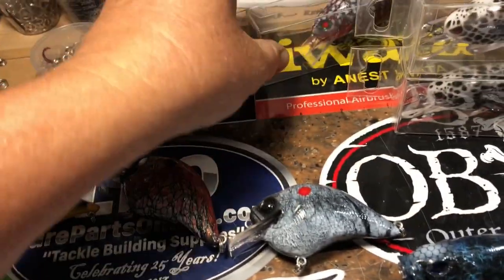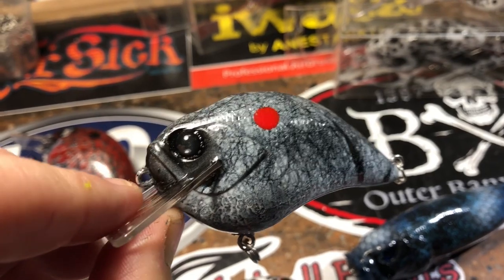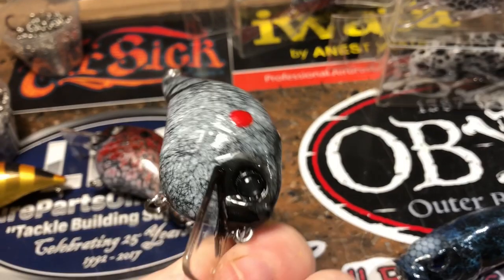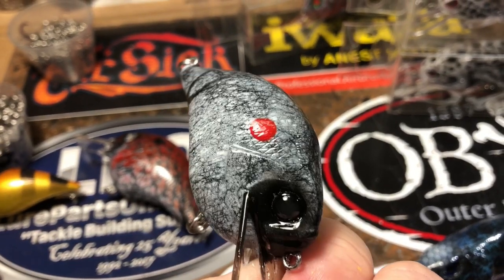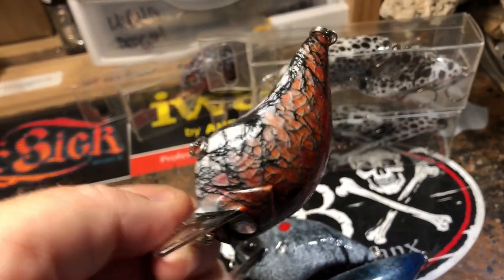Going out in gray ghost — I haven't done that one in a while — also a website pattern, and the Lake Charles shad pattern.